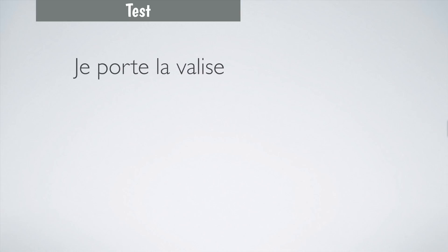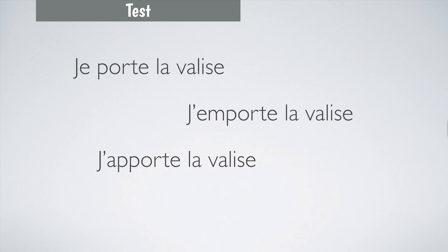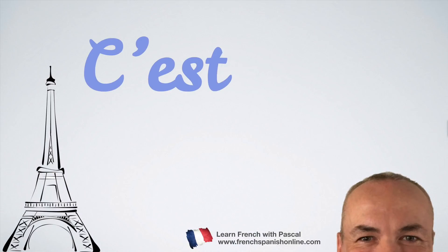To finish this lesson, let's compare three nearly identical sentences: Je porte la valise — I'm simply carrying the suitcase. J'emporte la valise — you are at home and want to take the suitcase to go out. J'apporte la valise — you take the suitcase to a final point where you are going to leave it.